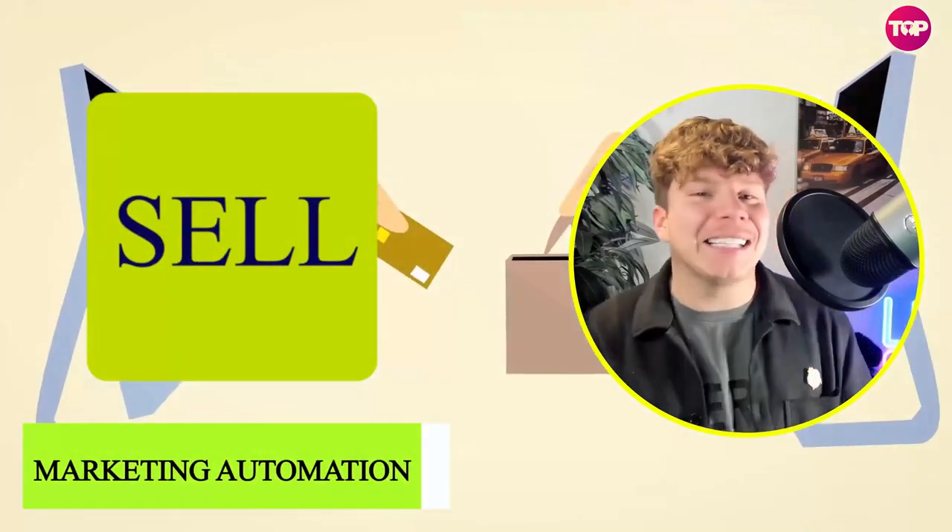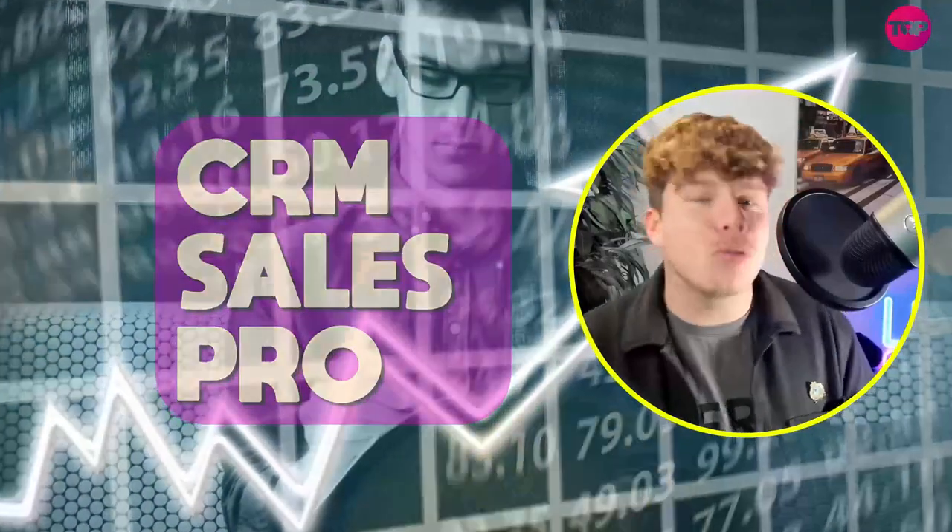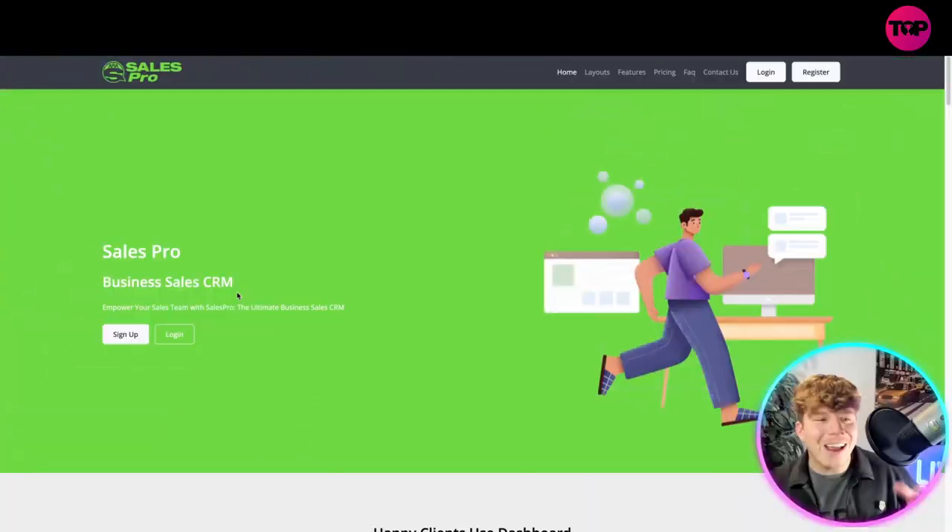If you're in recruitment and you love sales, then I've got a program that is going to help excel your business. I'm going to talk to you about CRM Sales Pro and take you to the website to give you a full overview, so let's get straight into it.